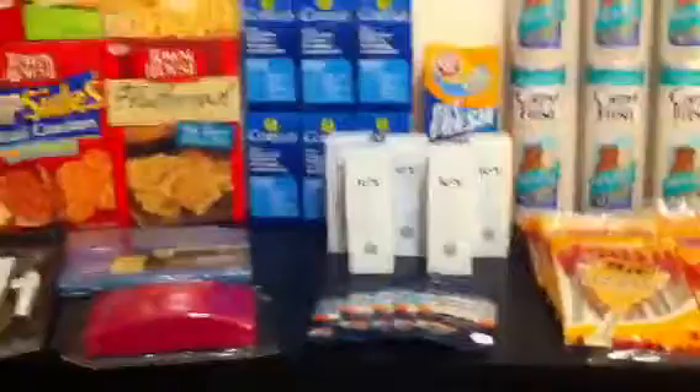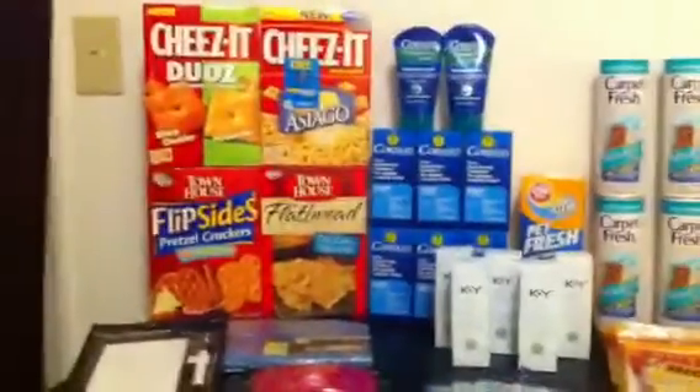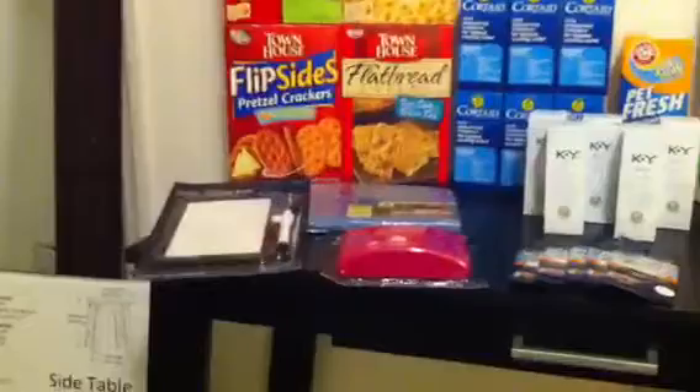Then I got a couple of little things just for the house — a mail organizer — and then I got some things for Autumn to put in her locker at school. So pretty much the only things I paid for were the Arm & Hammer Pet Fresh, two boxes of Cheez-Its, and then the locker items and my mail bin.